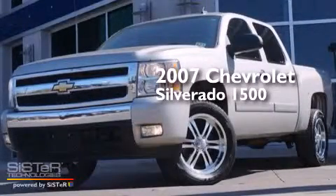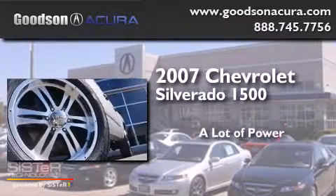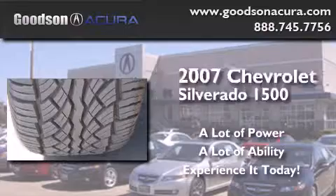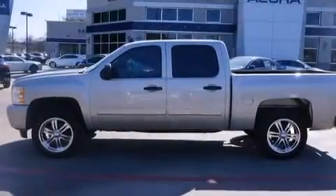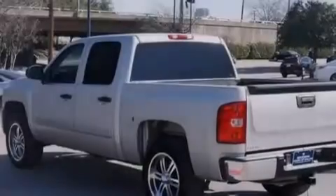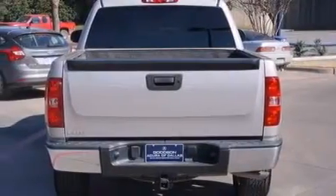This is a 2007 Chevrolet Silverado 1500. All of the following features are included: a low tire pressure indicator, traction control and stability control systems, driver's side impact airbag, a pass-through rear seat, an anti-lock braking system, and an auxiliary power outlet.